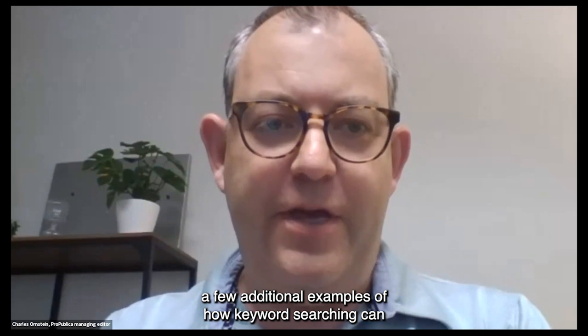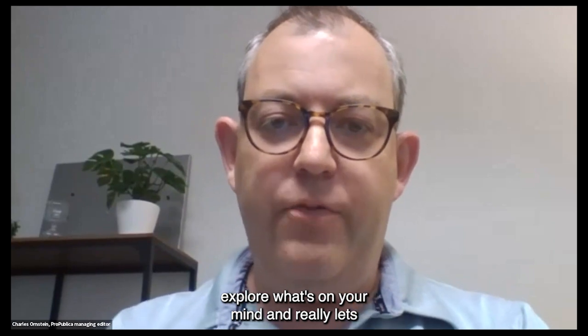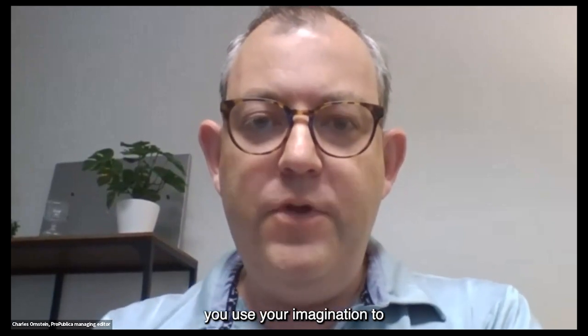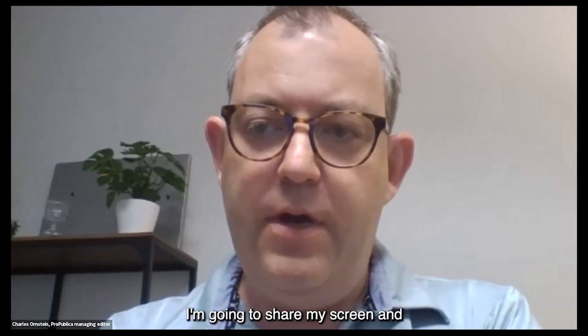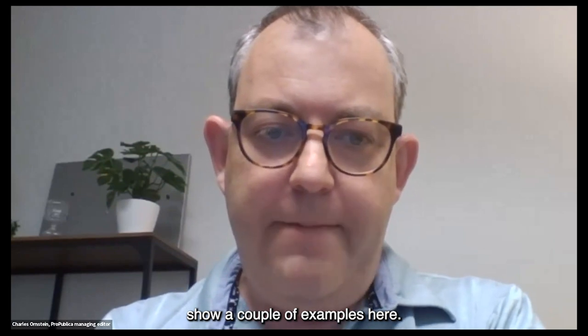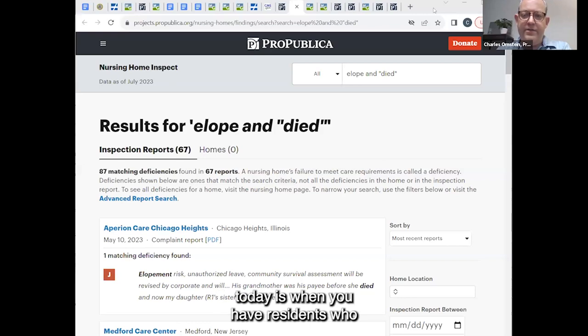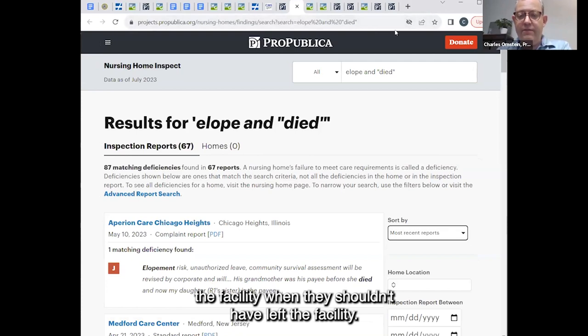I wanted to show a few additional examples of how keyword searching can really help you explore what's on your mind and use your imagination to find interesting stories and story ideas. One of the most serious issues in nursing homes today is when residents elope — elopement means a resident has left the facility when they shouldn't have. This can put residents in danger, including residents who have dementia, who may be confused and may not know how to return home.